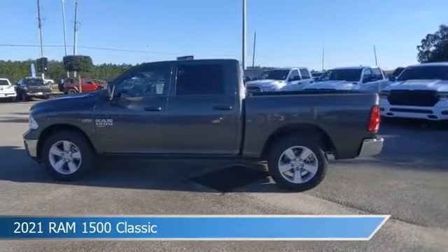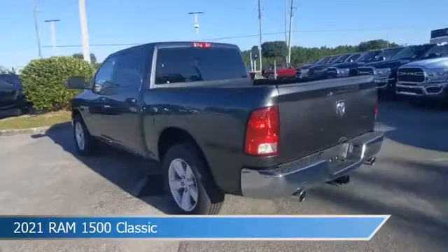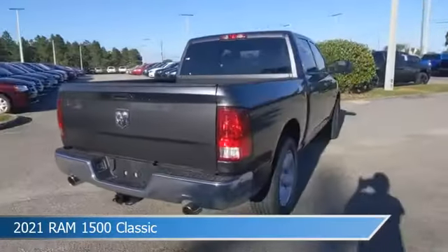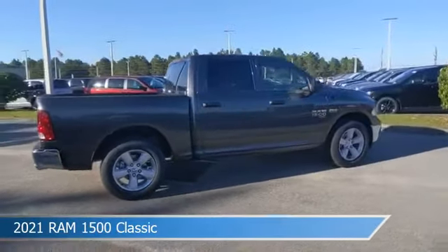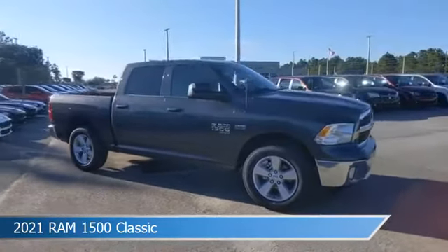Take a look at this 2021 Ram 1500 Classic, equipped with an automatic transmission in granite crystal metallic clear coat. This car comes with some great features including anti-lock brakes, power outlet, auxiliary input, backup camera, and more. Come in and check it out today.